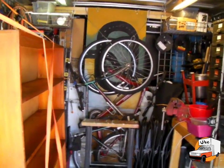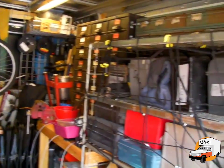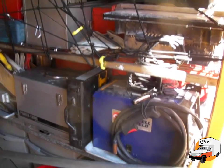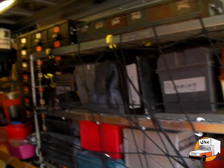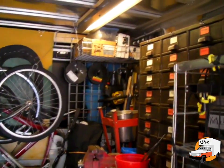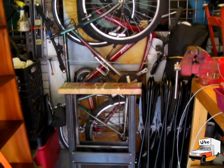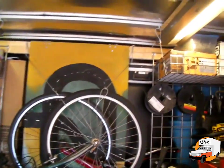All right, here we are — the final pack. We've got everything in here we need: everything for the tinker truck, all the tools, all the fabrication gear, and all the little bits and pieces. We've got our bikes in here too.